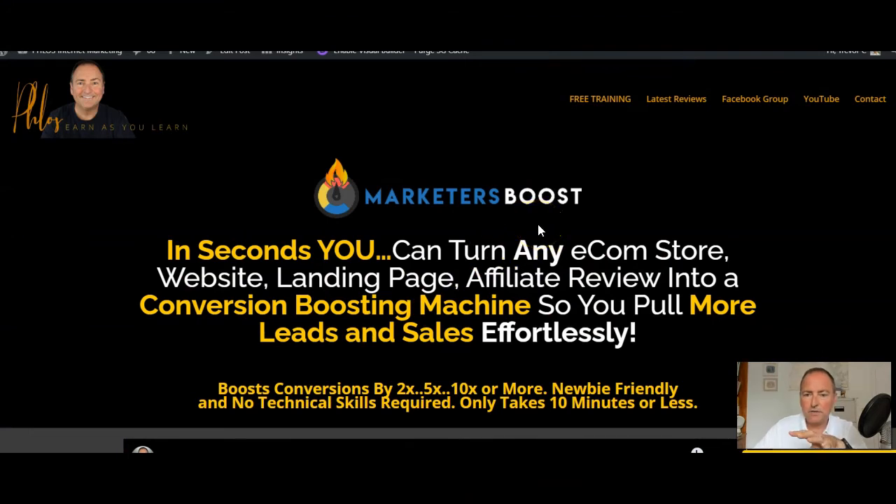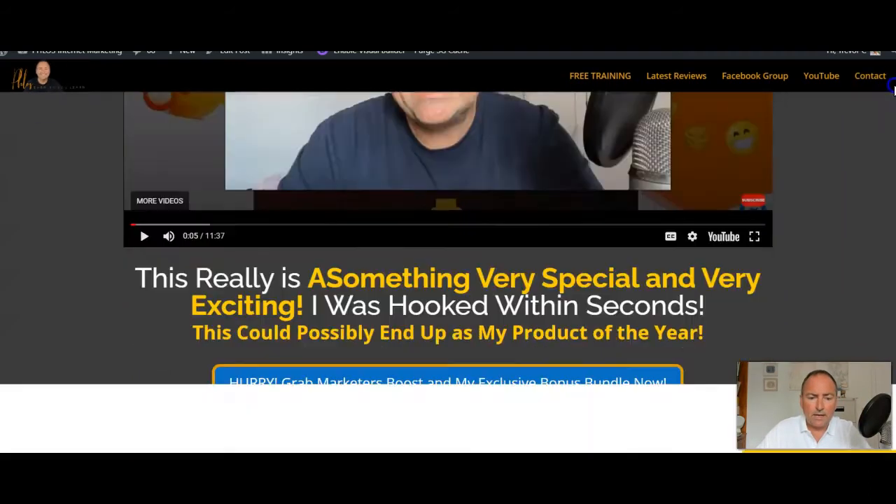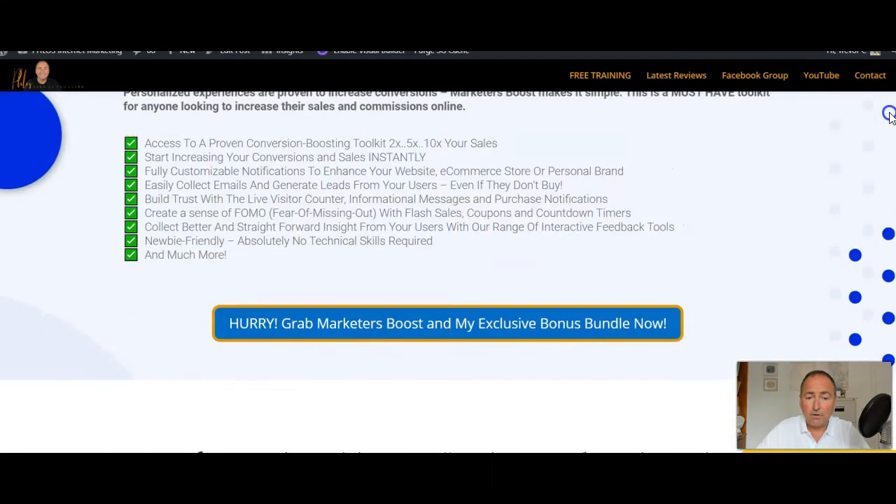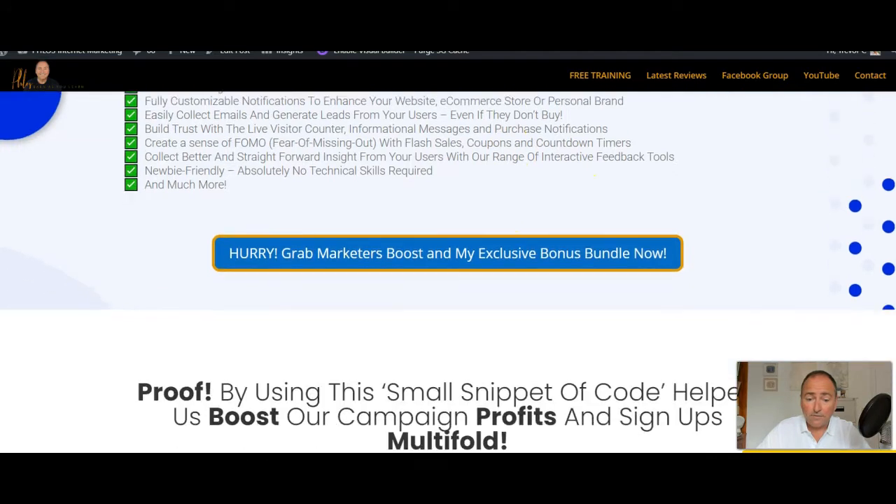Let me show you my bonuses first. This is the page you're either going to be on or, if you're on YouTube, you can go to. This is the review page for Marketers Boost. I've put some information on here about the product. All you need to do to buy through my link is click on any of these links on the page where it says 'grab Marketers Boost' — your bonuses are already waiting for you inside Warrior Plus.